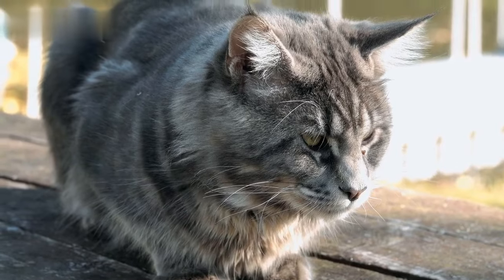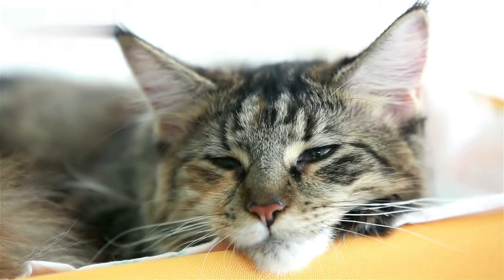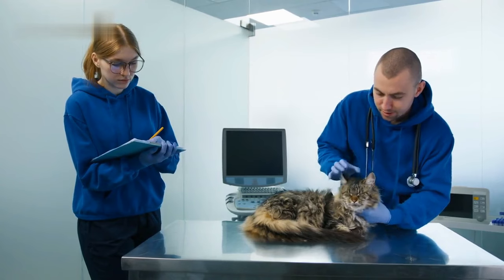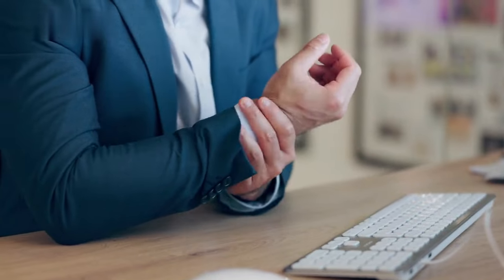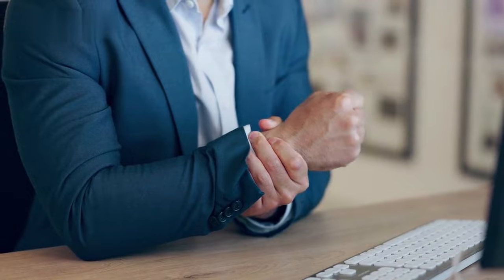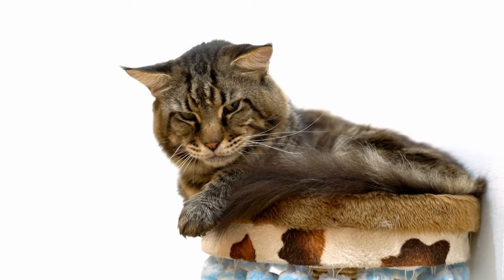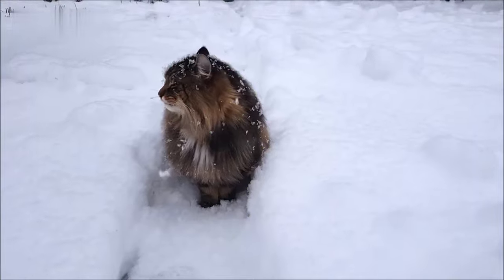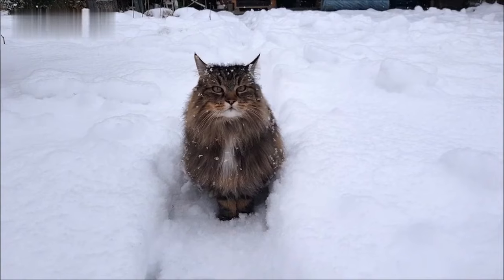Maine Coons have an average lifespan of 12.5 years and can live 9 to 13 years, with some long-time owners reporting that their Maine Coons have lived past 20 years of age. A few of the issues that can impact their health are arthritis, dental health issues, kidney problems, and cancer. The oldest Maine Coon known was Rubble, who was aged 31 years old when he died in July 2020 in Exeter, England. He was also possibly the oldest living cat in the world.